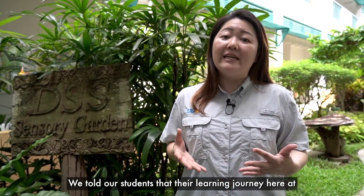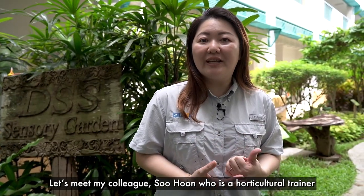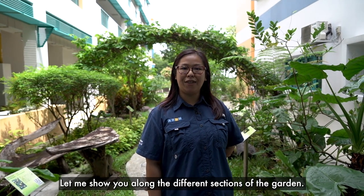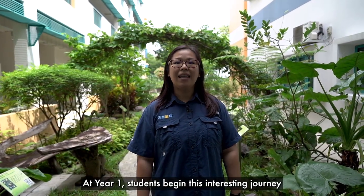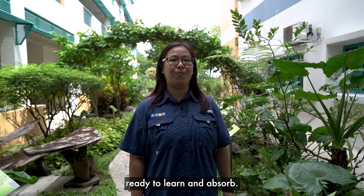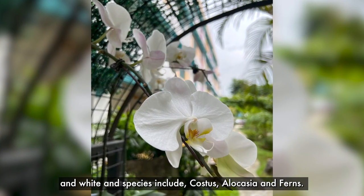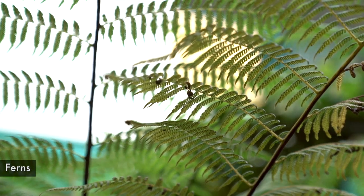Oh, why a butterfly? We told our students that their learning journey here at Delta Senior School is like the life cycle of a butterfly. Let's meet my colleague Su Hoon, who is a horticulture trainer, who will explain more. Let me show you along the different sections of the garden. This section of the garden is the egg stage. At year one, students begin this interesting journey with little knowledge and skill, but are ready to learn and absorb. The choice of plants used are mainly green and white, and species include coastal plants, alocasia, and ferns.